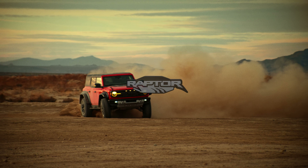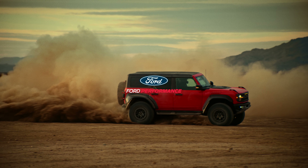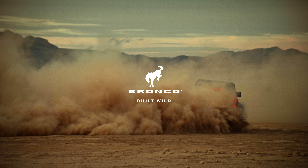Bronco's competitive off-road pedigree is unquestioned. Over the last year, the Bronco brand has made its mark with unique variants in the off-road racing world.